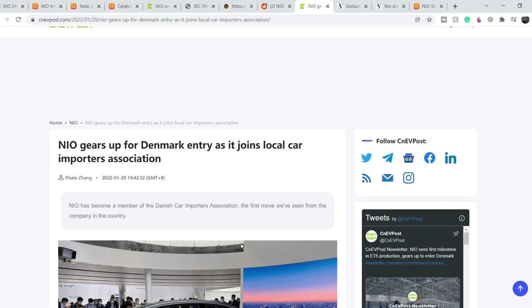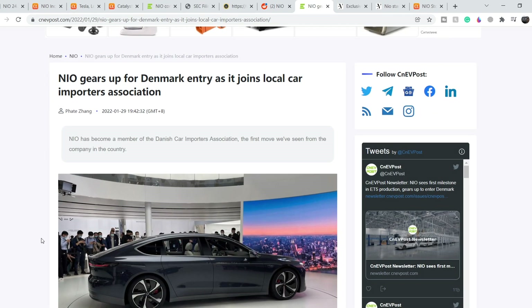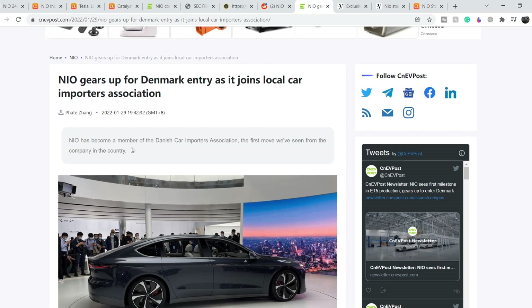An article published January 29th on CNEVPost says 'NEO Gears Up for Denmark Entry as It Joins Local Car Importers Association.' NEO has become a member of the Danish Car Importers Association — the first move seen from the company in that country and just one part of their broader European Union expansion.